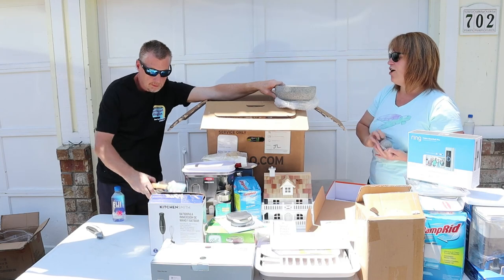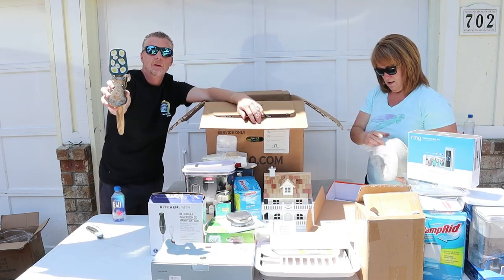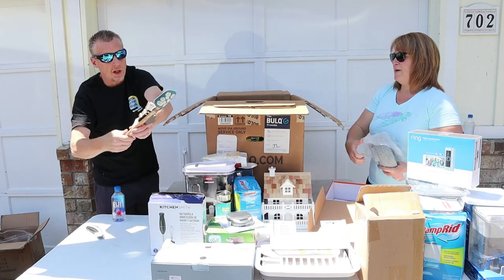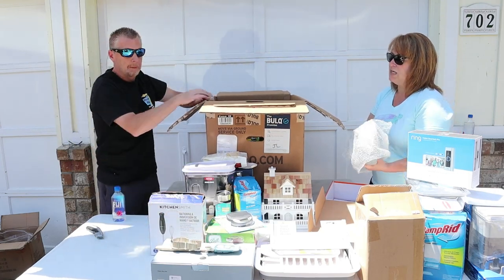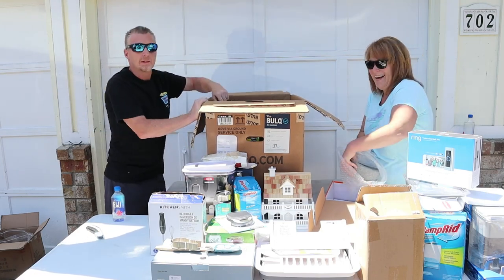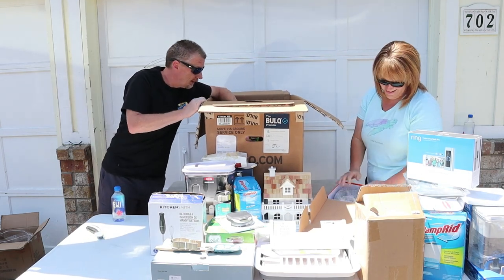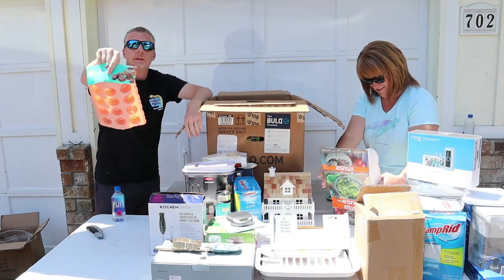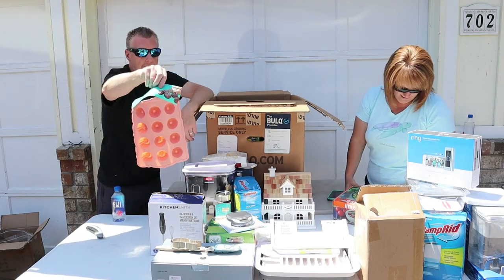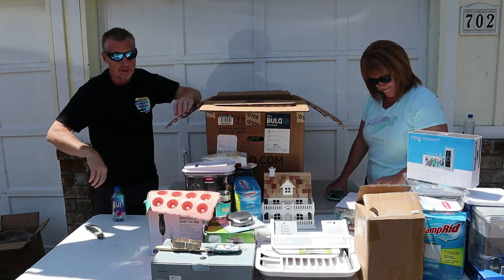Can somebody explain to me why we have a spatula with eggs on it but then a kitty cat cookie cutter? We've had these weird little combinations once before. Because the kitty cat chases the chicken that lays the egg — what came first, the chicken or the egg? Age old question. Silicon mini Bundt cake pan — I don't know what it is about these, but they sell every single time.